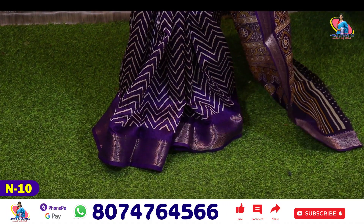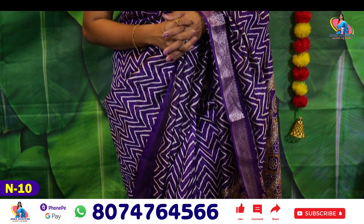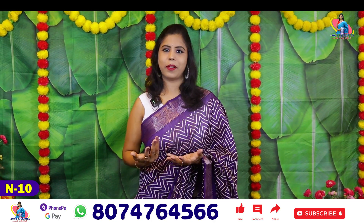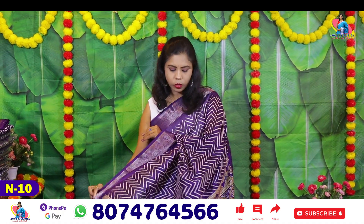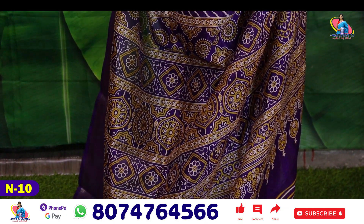There is a lot of beauty in this. There is a lot of trending blouse and matching blouse in it. So this is the Pallu. The design of the Pallu is a lot, and the blouse also has a lot of dots.